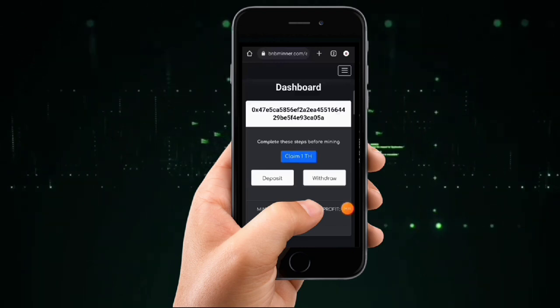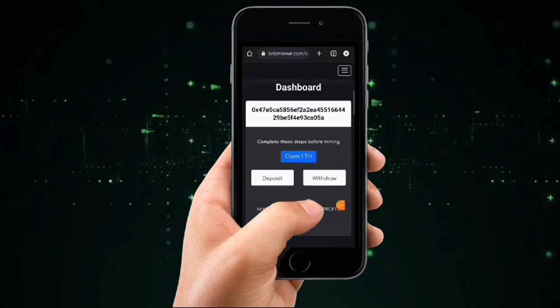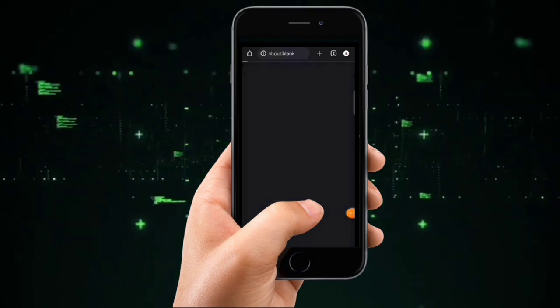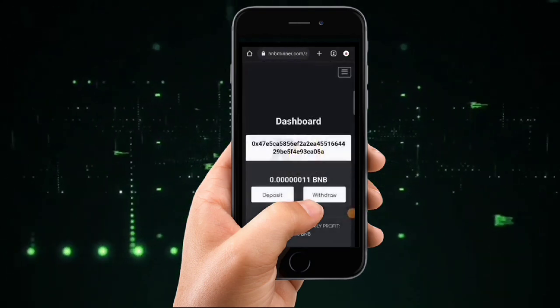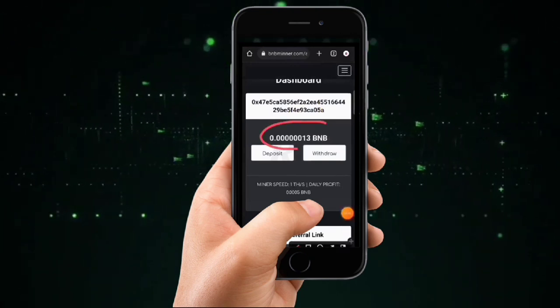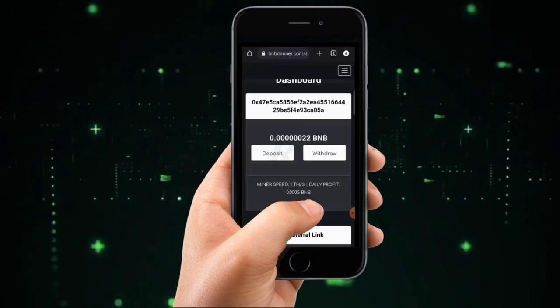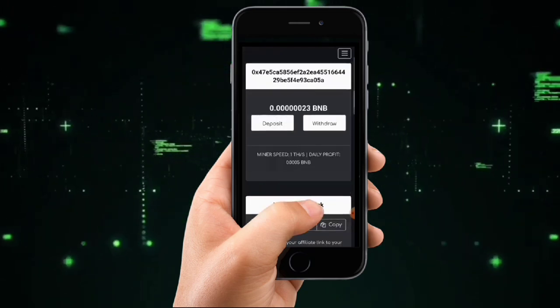This is a new account, so this is the first thing you're going to see. All you have to do is click 'Claim One Ticket,' which is your free mining power. Once you click that, mining will automatically get started on this platform, and you earn BNB on this website without investing any money — everything is completely free.